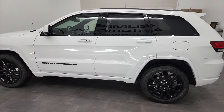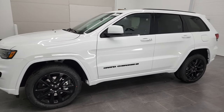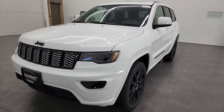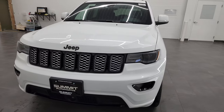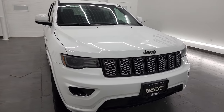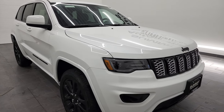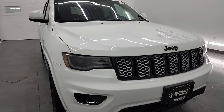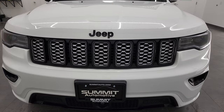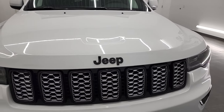This 2022 Jeep Grand Cherokee has the 3.6 liter V6 Pentastar engine, and it's going to get you 25 miles per gallon on the highway, 18 city, for a combined average of 21 miles per gallon. We're going to go all the way around on this vehicle, check out all the options, and check out the window sticker as well. If you like the video, you can subscribe to our YouTube channel in the lower right-hand part of the screen and click the bell notifications to get updates on the videos we do each and every day.